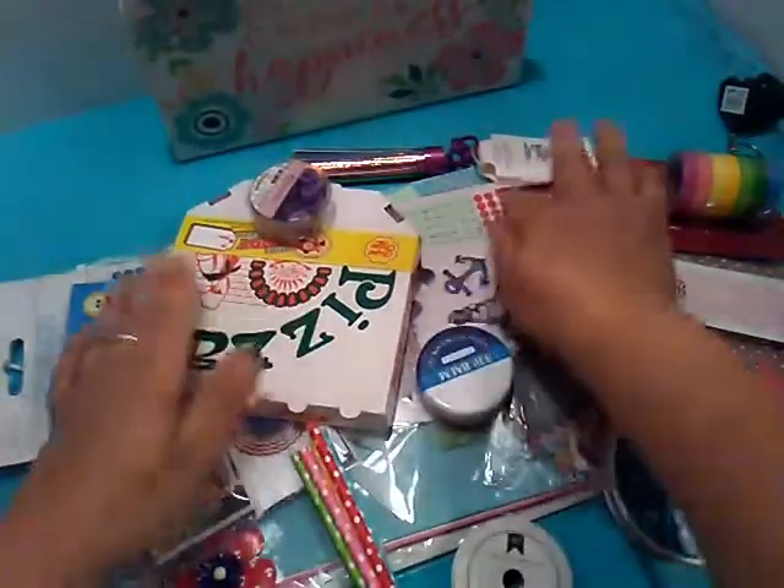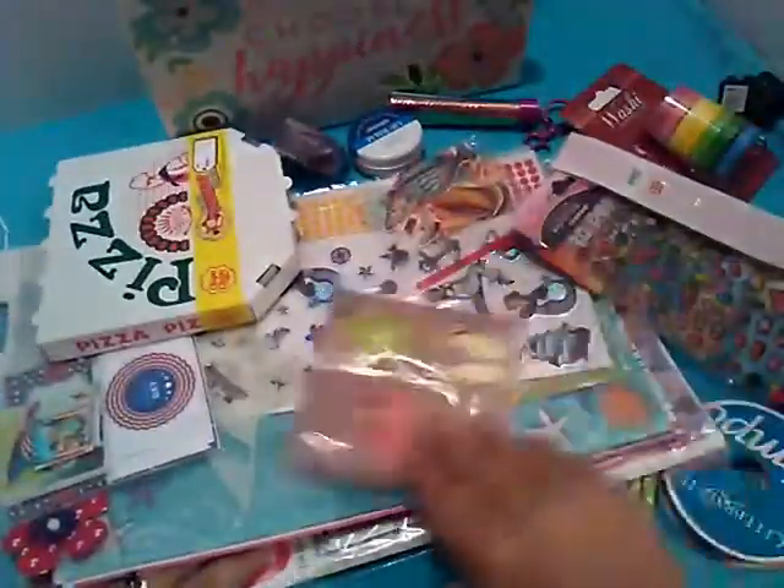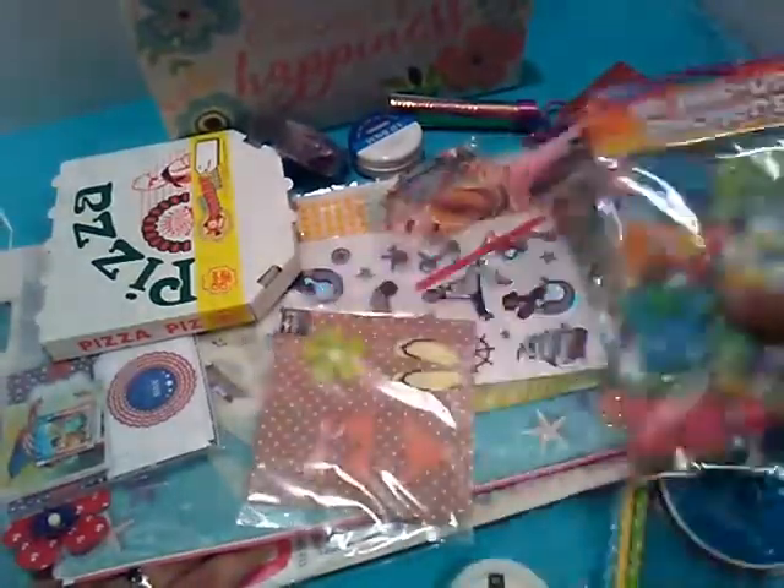Now I need to find a note. Alright, Rosalie, I don't see a note here. This is a whole lot of Happy Meal.